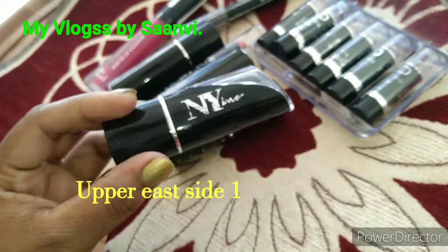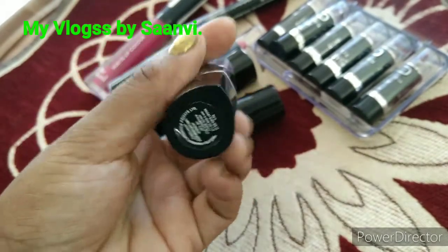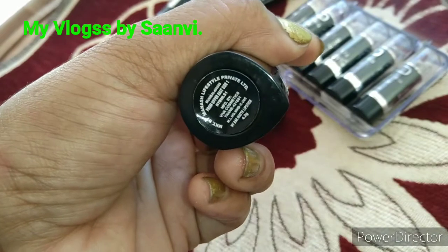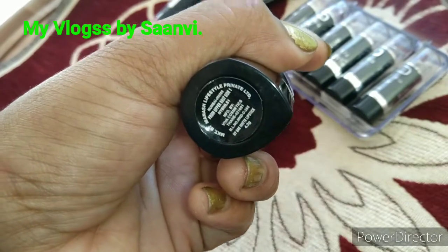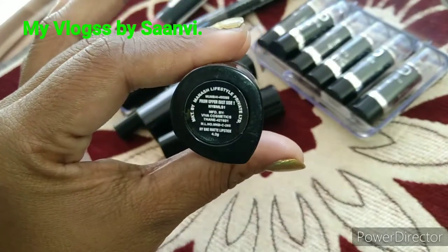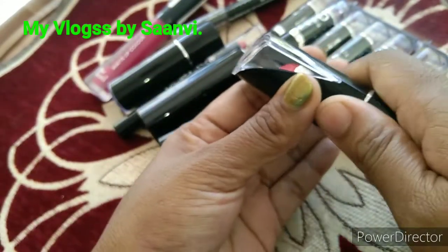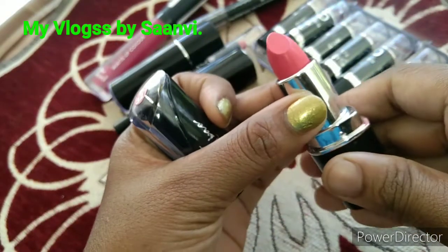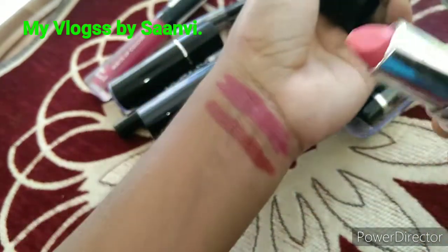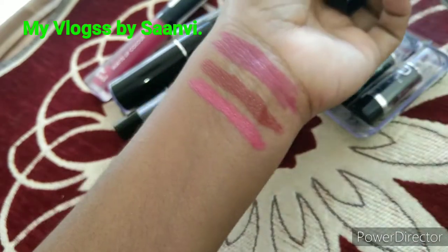The next one is also an NYI by product, and the shade is From Upper Side 1. It weighs about 4.2 grams. This bullet lipstick suits mostly fair skin tones. You can also apply it as an eyeshadow, and it doesn't suit dusky skin. It's creamy, moisturizing, and long lasting, with a price under rupees 200.